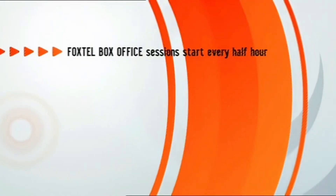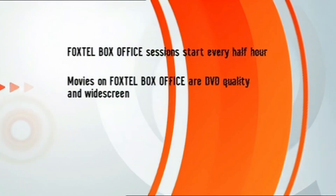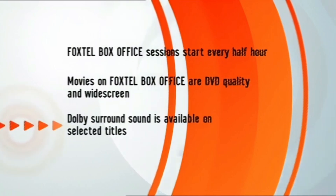The biggest Hollywood blockbusters, the classiest art house, the smartest feature film documentaries. If you had all the time in the world you probably would have gone to see them at the movies. But if you're flat out like me you can catch up with the best of the best in cinema without having to leave your home. Because sessions on Foxtel Box Office start every half hour round the clock, you can view Box Office movies at a time that suits you. Movies on FBO are DVD quality, widescreen and in Dolby surround sound on selected titles. So if your lounge room's packing one of those fancy new home entertainment systems you'll find Foxtel Box Office a great place to give it a real workout.